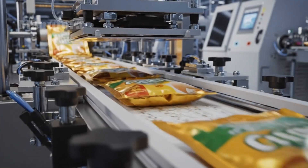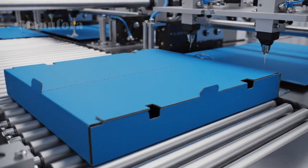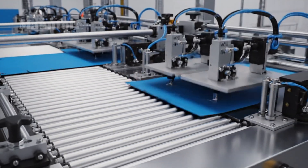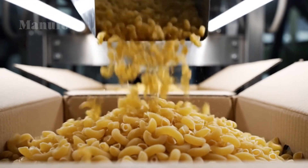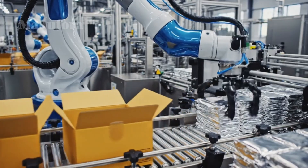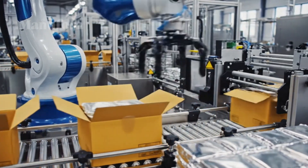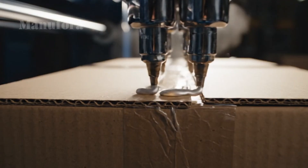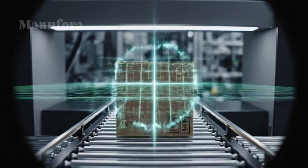The grand finale happens on the packaging line. The blue boxes are formed from flat cardboard. On one line, dried macaroni is weighed and dropped into each box; on another, the cheese powder is sealed into foil packets. A machine then drops a packet into the box with the macaroni, the box is sealed and coated, and sent on its way. Optical scanners and checkweighers inspect every box to ensure both parts are present and the weight is correct — any box that fails is automatically rejected. Robotic arms then stack the boxes into cases ready to be shipped out.